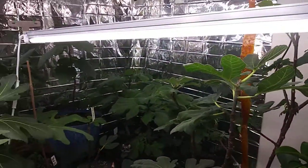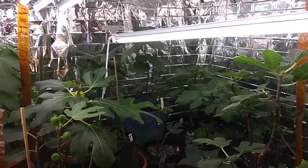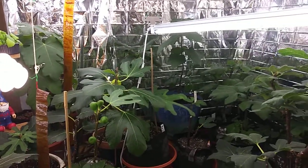Using that mylar tarp in the back — or the blanket — it reflects the light and heat back in.